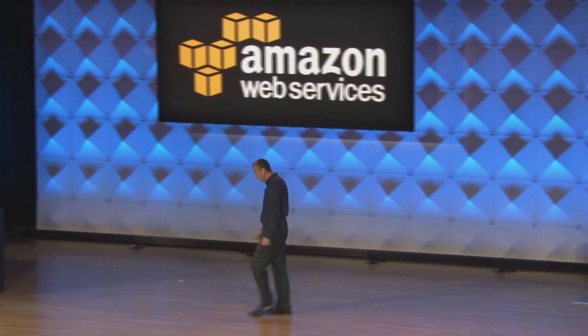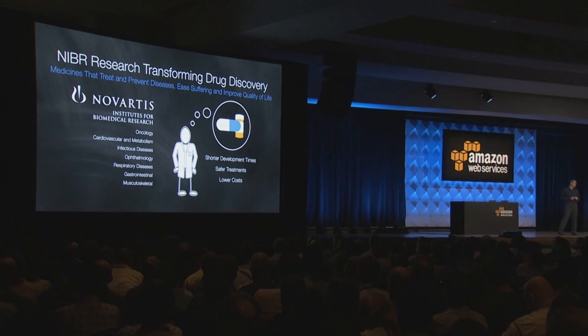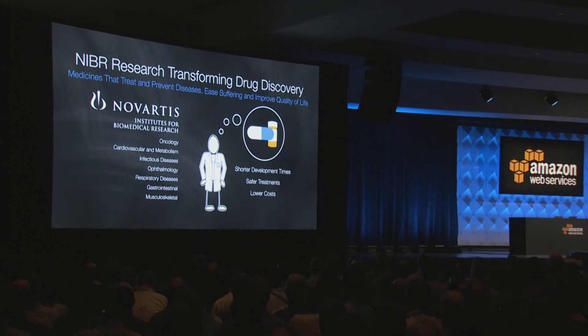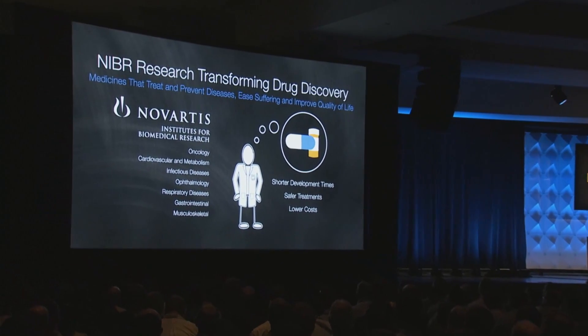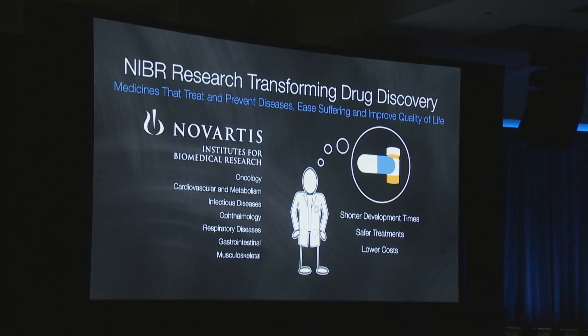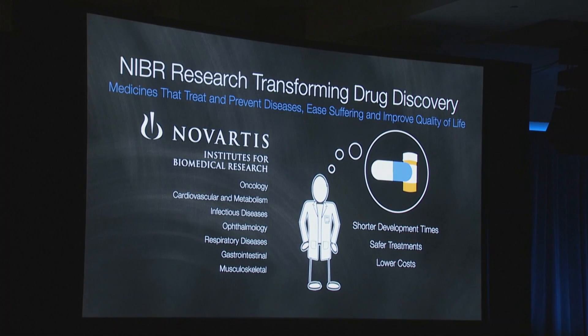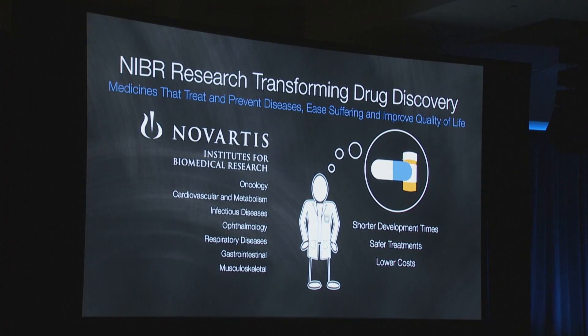Thank you and good morning. Today I'm going to give a brief overview of how Novartis Institutes for Biomedical Research are using AWS and scalable infrastructure to accelerate scientific research. NIBRI is the research division of Novartis Pharmaceuticals. We have seven campuses worldwide specializing in a number of disease areas, including oncology, ophthalmology, and respiratory diseases. Our purpose is to cure and care and provide medicines that treat and prevent diseases, ease suffering, and improve the quality of life.